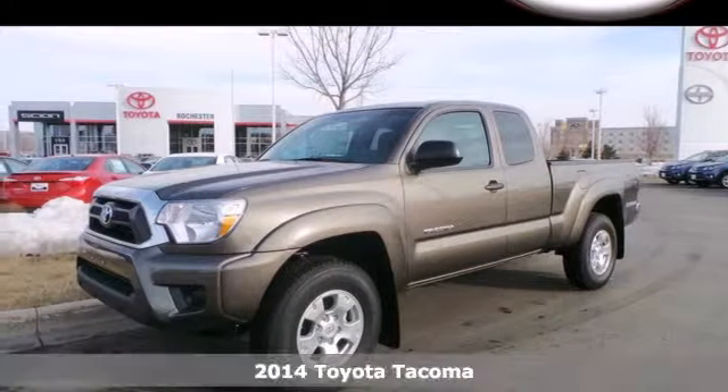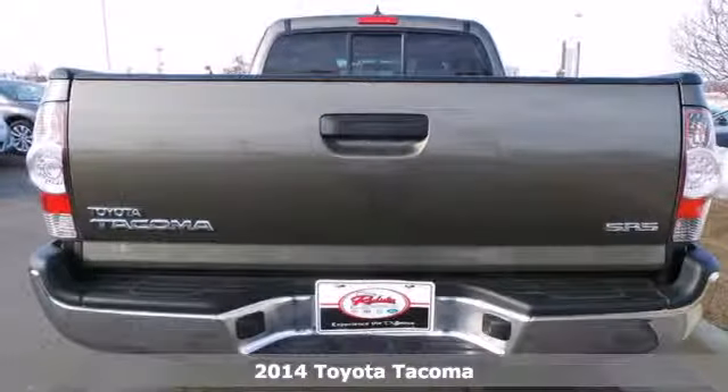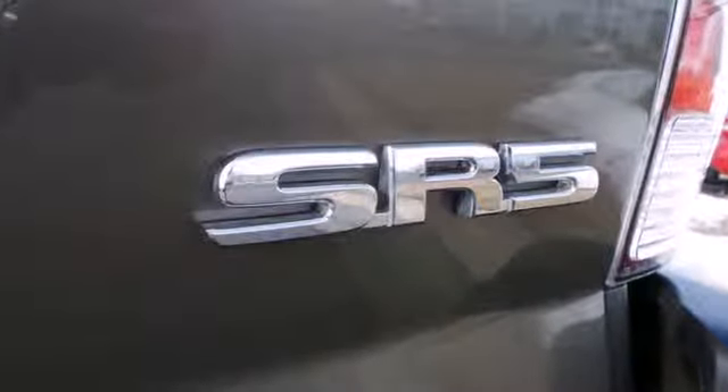It's a 2014 Toyota Tacoma. This sensible work truck is perfect for the daily drive. It's comfy, reliable, and capable. This compact pickup mainstay comes with a star safety system and deck rail system.